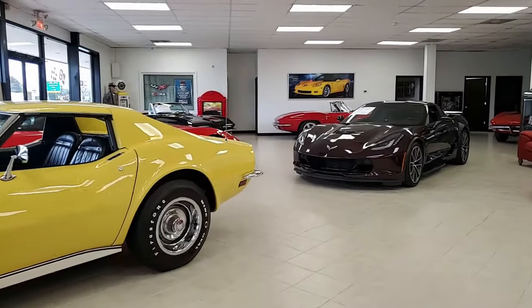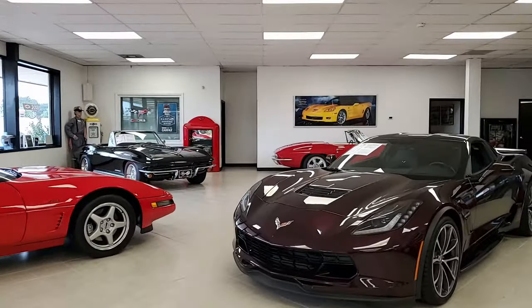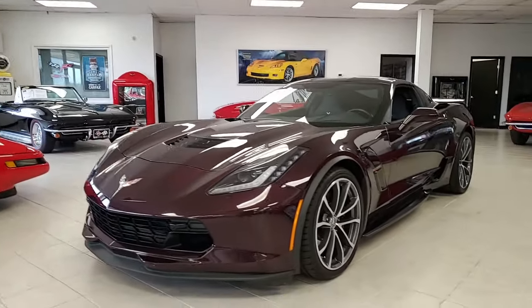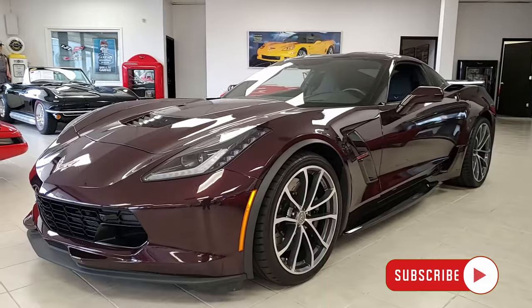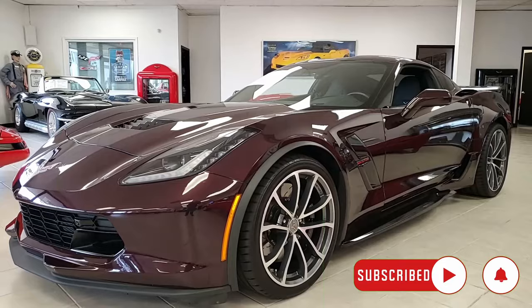Here's a 2017 Chevrolet Corvette Grand Sport 2LT Coupe in black rose color — beautiful. Only 345 of these were made in that color in this year, so this is an outstanding, extending collector's edition already almost.